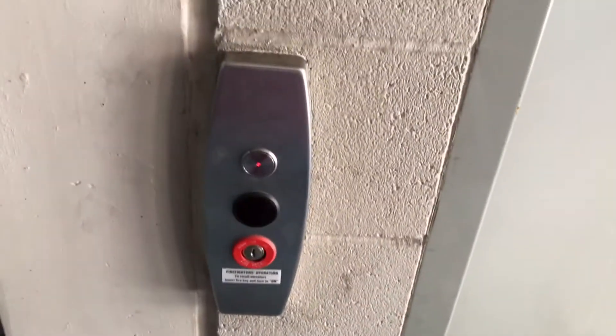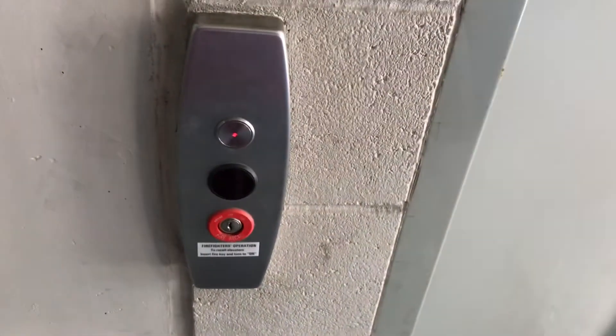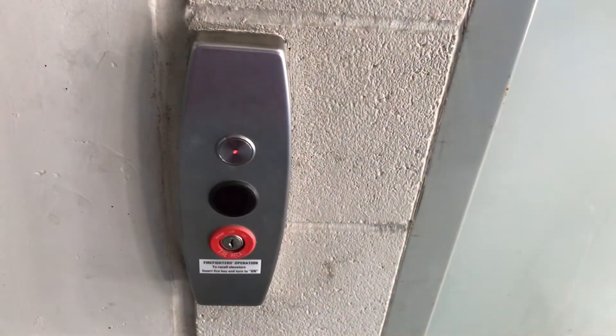It's going to be similar to what we did yesterday, except there's only three elevators, not five. And we're going to go counterclockwise like yesterday — counterclockwise.